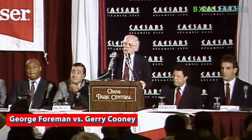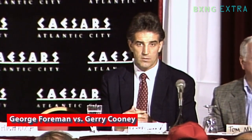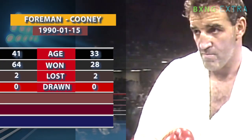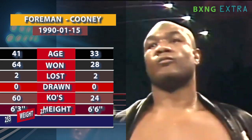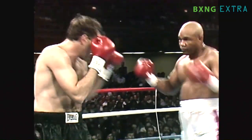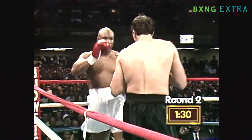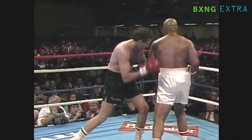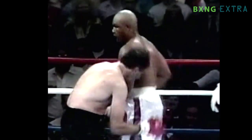George Foreman is arguably the hardest puncher in the history of boxing, and he has this knockout to prove it. Of Foreman's 76 victories, 68 have come by knockout, including his knockout over Jerry Cooney from 1990. In the second round, Foreman dropped Cooney with two right hands. Cooney made it up for the count, but was knocked out immediately by Foreman's short uppercut.